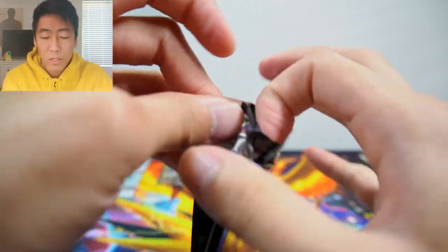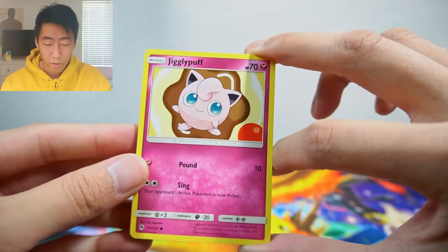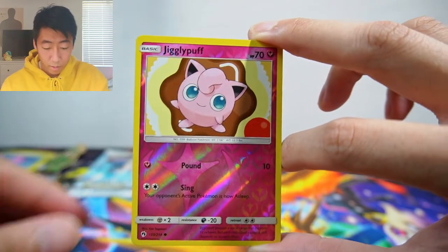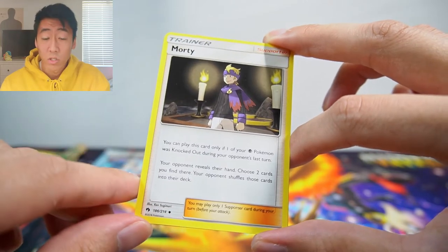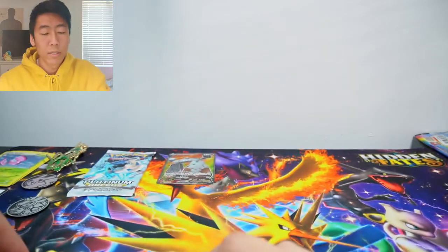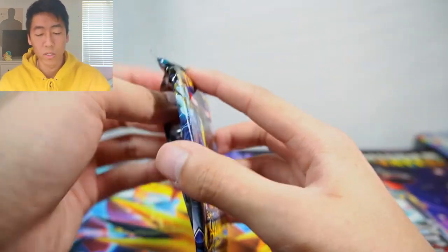Lost Thunder — let's get into it. I think this is the fourth pack for the first box. We have a Jigglypuff, Marill, Alolan Vulpix, Houndour, Poipole, a reverse Jigglypuff, and an Espeon non-holo — very cool artwork though. Fairy energy, Stantler, a Morty — throwback to Gen 2 for anyone who liked the Johto era. And we have a Carbink uncommon.